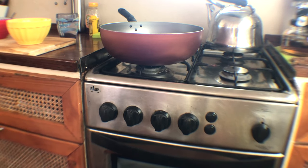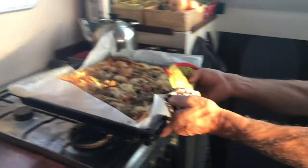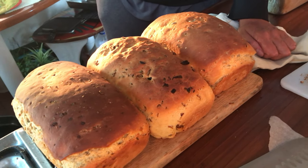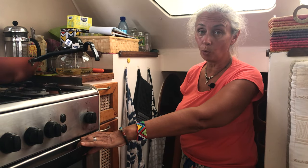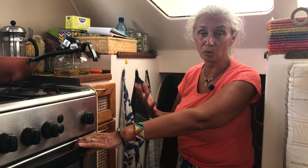An oven is a household standard one. We bake three loaves of bread and pizza at the same time. But ovens are normally much smaller, so a lot of gas goes to waste.